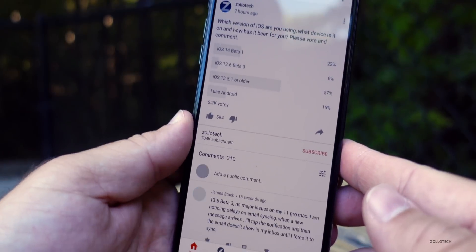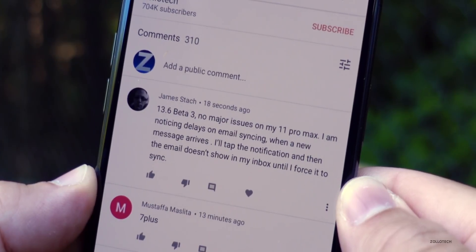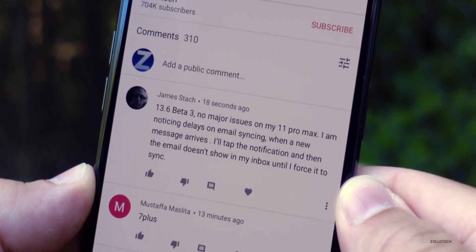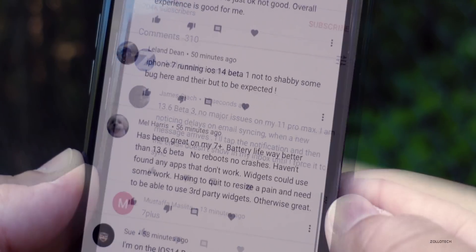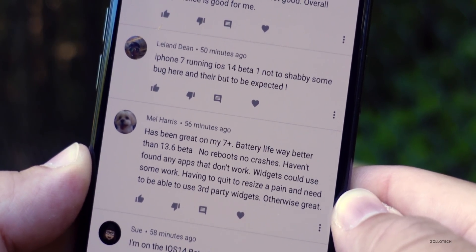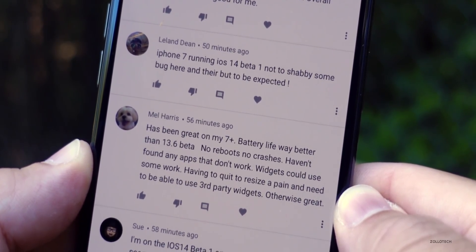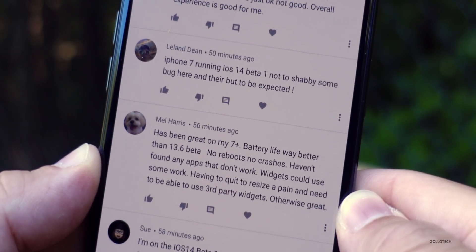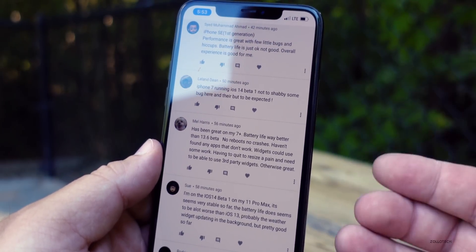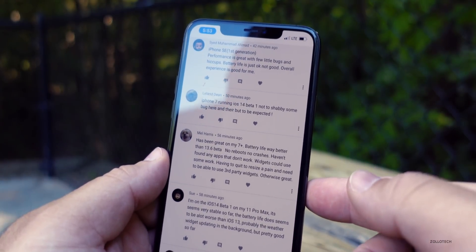Looking at some comments: iOS 13.6 Beta 3 on iPhone 11 Pro Max — no major issues, but noticing delays on email syncing when a new message arrives; tapping the notification and the email doesn't show in the inbox until you force a sync. Another user on iPhone 7 Plus says battery life is way better, no reboots, no crashes, no app issues. Widgets need some work — having to quit to resize is a pain — and third-party widgets are needed.